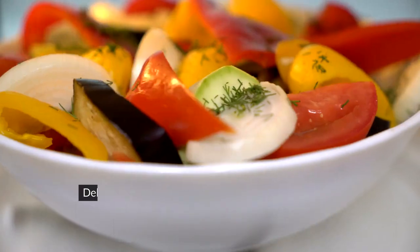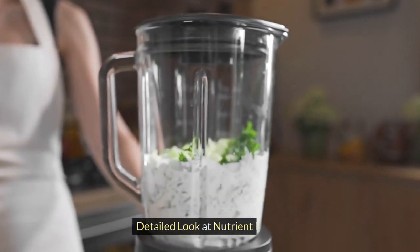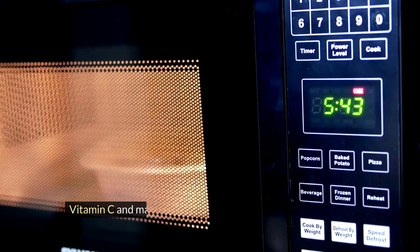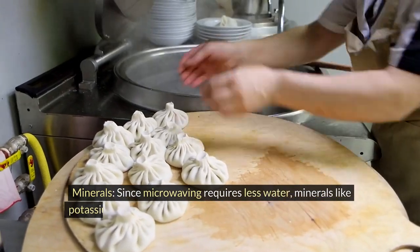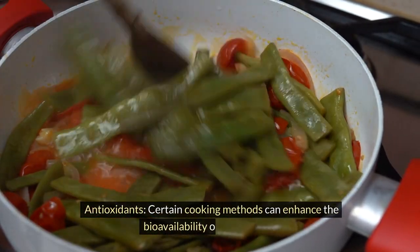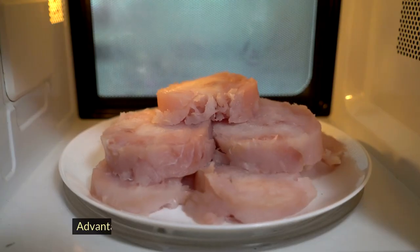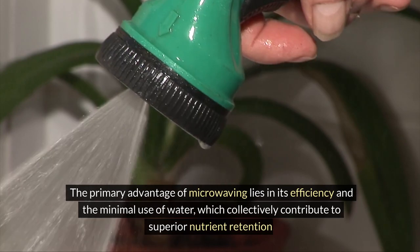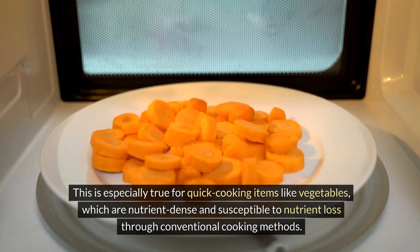Delving deeper into how microwaving affects different nutrients reveals its advantages for preserving nutritional quality. Microwaving is particularly beneficial for preserving water-soluble vitamins — vitamin C and many B vitamins retain higher levels when foods are microwaved compared to boiling or long-duration baking. Since microwaving requires less water, minerals like potassium and magnesium are less likely to leach out. Microwaving also often results in higher retention of antioxidants due to its short cooking times, and its minimal water use collectively contributes to superior nutrient retention, especially for vegetables.